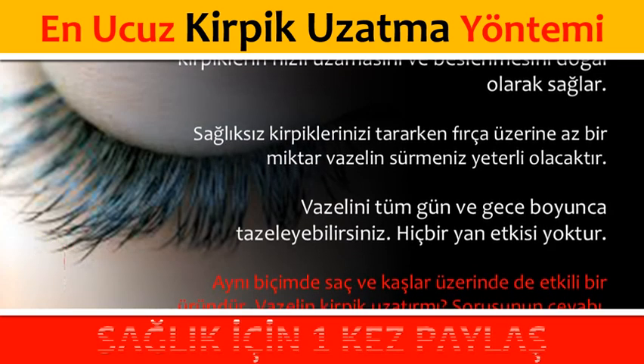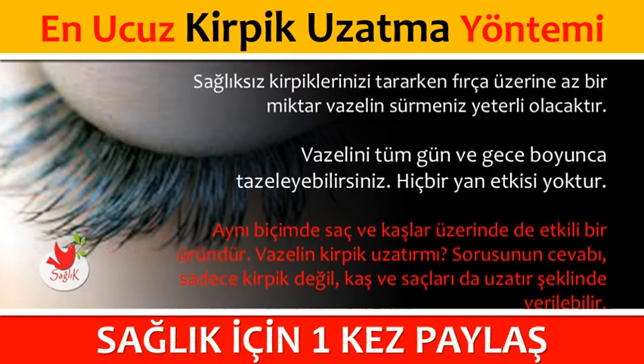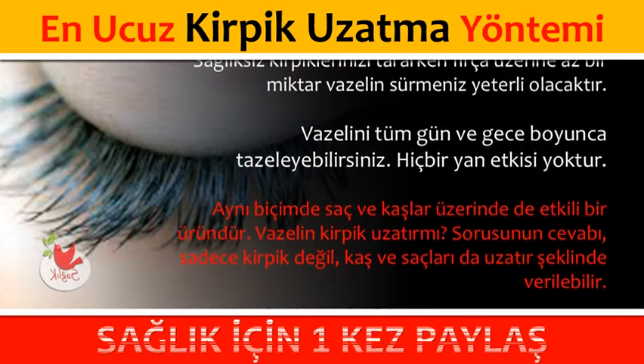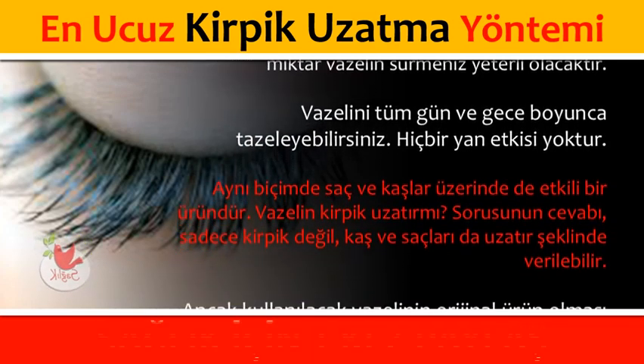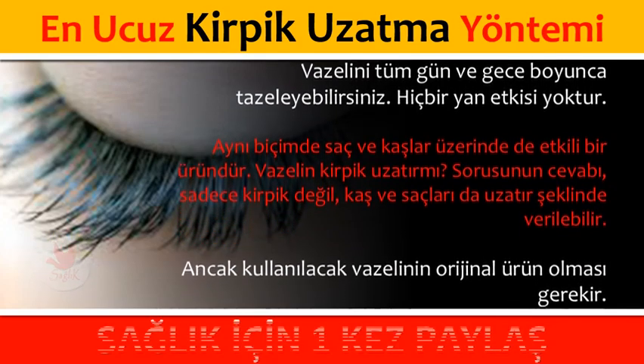Aynı biçimde saç ve kaşlar üzerinde de etkili bir üründür. Vazelin kirpik uzatır mı sorusunun cevabı, sadece kirpik değil kaş ve saçları da uzatır şeklinde verilebilir.